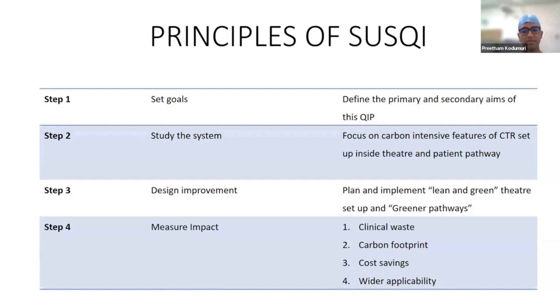We measured impact in three ways: the volume of clinical waste, the estimated carbon footprint across the standard versus the lean and green pathways, and the cost savings — as well as how we could generalise these lessons to other surgical procedures.